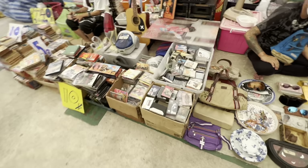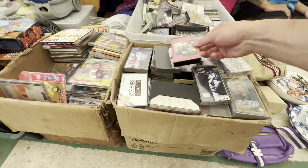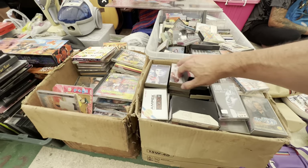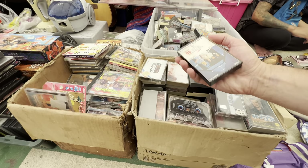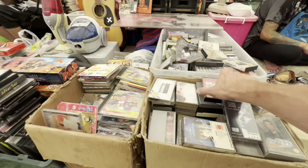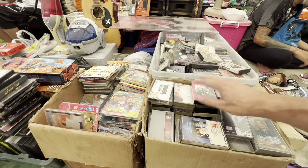Holy smokes, look at this — we just got a ton of cassettes over here. Let's see what we got here: Top Billboards, America's Greatest Hits, just tons of cassettes. Something you definitely don't see in a lot of markets in the US. It's becoming more and more popular so people are definitely collecting cassettes even more. These are all 10 baht — 20 baht — so they're basically about 35 cents each.